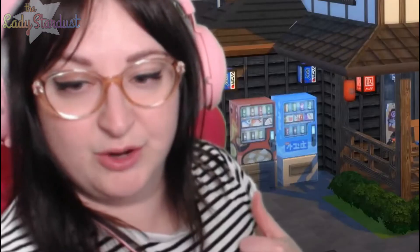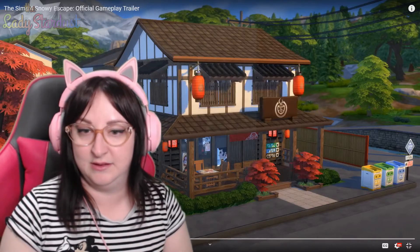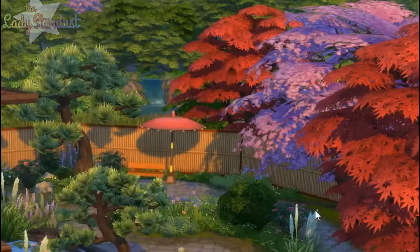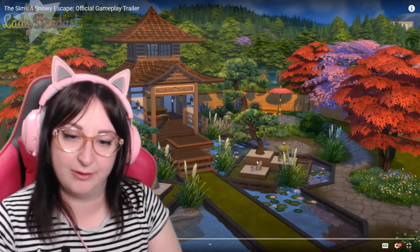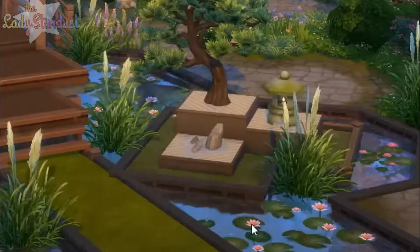That might be a snack machine — it looks like it's got miso soup with tofu in it, so I'm thinking that's what that might be. Very, very nice. And that's just absolutely beautiful. There's a new umbrella over here as well — that's so pretty. This looks like it might be either a floor tile or something, but it's that raked sand. Very cute, I like it.